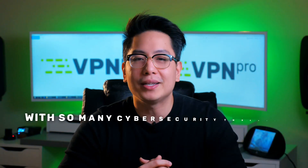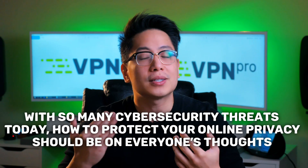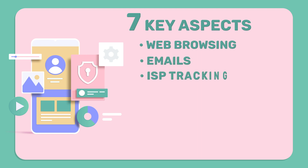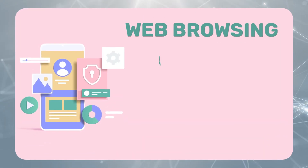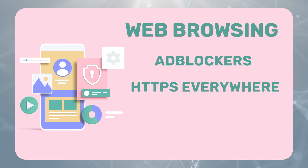Bottom line: with so many cybersecurity threats today, how to protect your online privacy should be top of mind. To recap, there are seven key aspects of your digital data — whether online or on your personal device — that you need to be watchful for: web browsing, email, ISP tracking, passwords, private messaging, hard drive, and data remnants on your device. For web browsing, you may want to use ad blockers and browser extensions like HTTPS Everywhere to prevent tracking and to secure your data while you are using the internet.